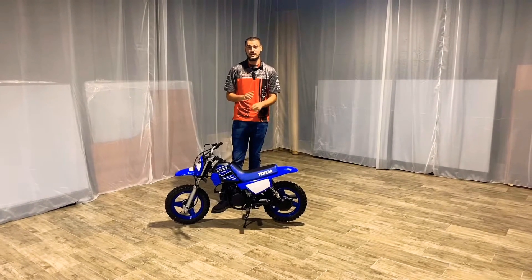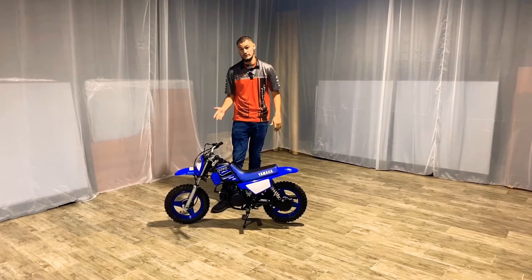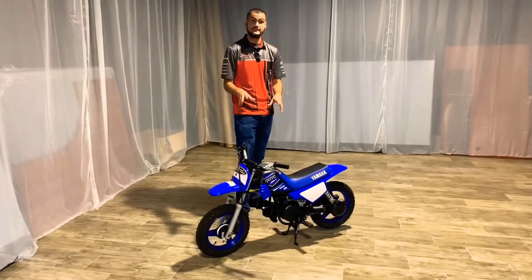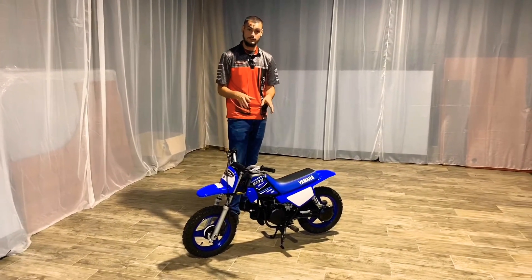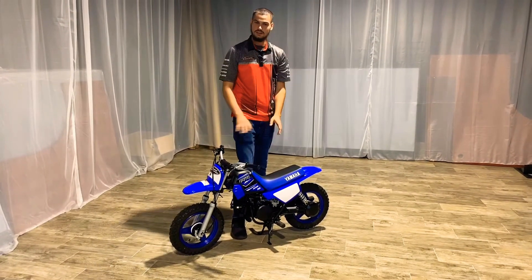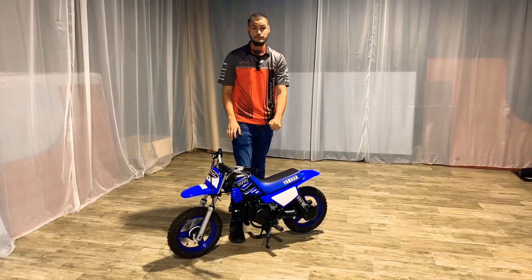Hey guys, this is Austin over at Brad Motorsports in Palm Beach. Today we're going to be going over the 2021 Yamaha PW50. This machine is a fully automatic two-stroke bike. It does have a fuel cut off right here, so when you're done riding you turn the fuel cut off off and let it get all the gas out of the system.